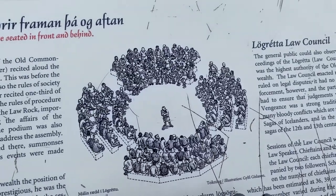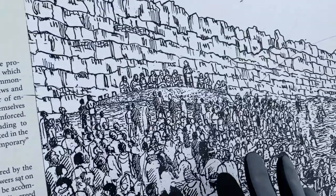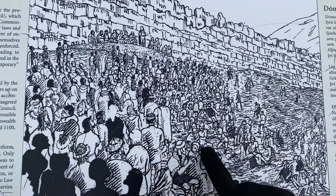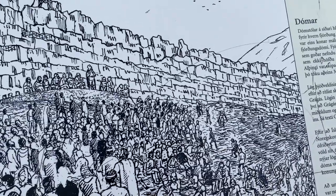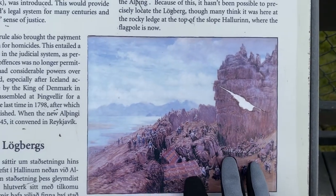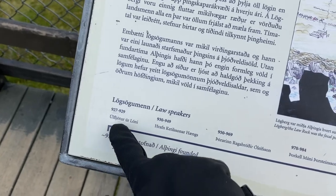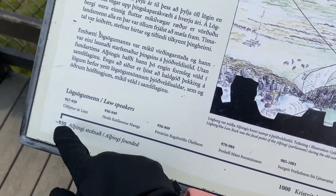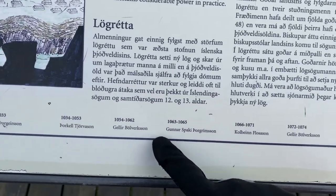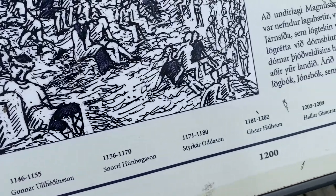I just think these images put things in better perspective of what it actually looked like. You can see here is the rock, and the hill we're standing on now is where everyone would stand and listen. There are some more images over here of what it looked like. They also have all the law speakers listed from the start until the end.